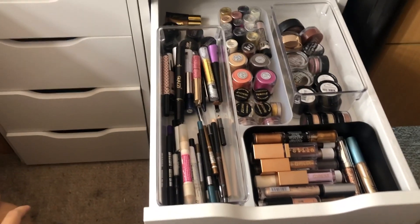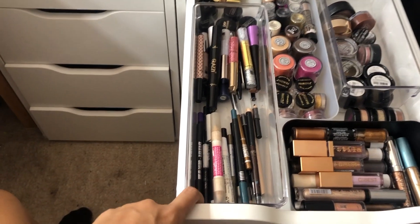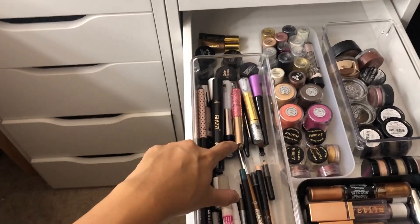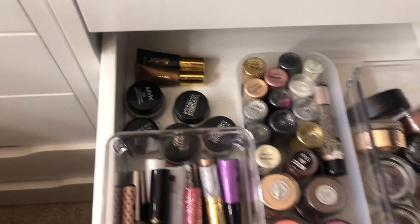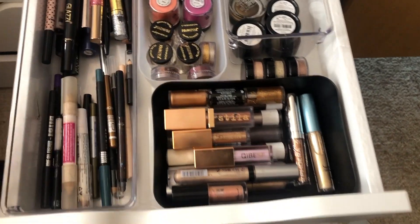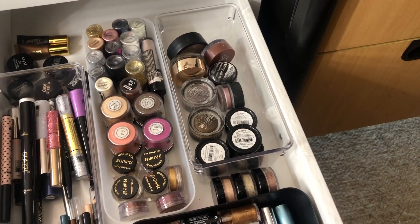The second drawer I didn't really do much organising, I just rearranged. In this container I have my pencil eyeliners, glitter liners, and black liquid eyeliners. At the back are all my gel eyeliners. Here is loose glitter, this is liquid glitter eyeshadows, and in these are just my pot slash gel eyeshadow bases.